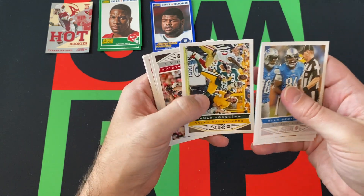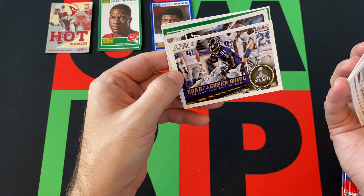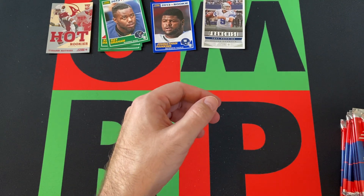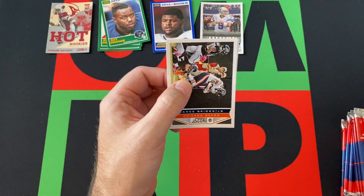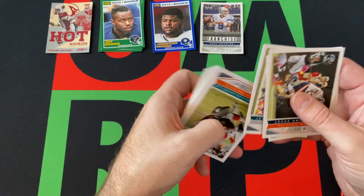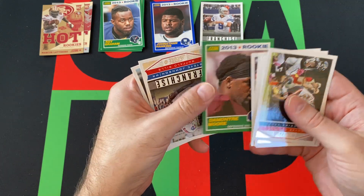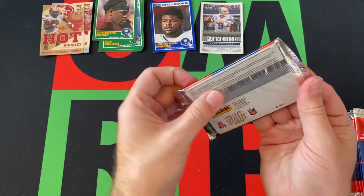Pack three: Ryan Broyles, Brandon Marshall, Jimmy Graham, James Jones, Larry Fitzgerald, Davone Bess, LaVante David. Super Bowl highlight card of Anquan Boldin. Airmail card of Mark Sanchez, Ray Graham rookie card, franchise of Tony Romo. Steven Hill does a good job on CBS with the commentary for the most part — can get a little annoying sometimes, but so can all the announcers.